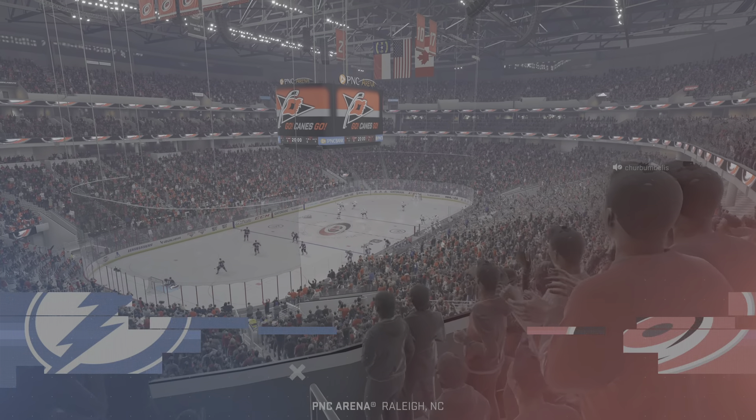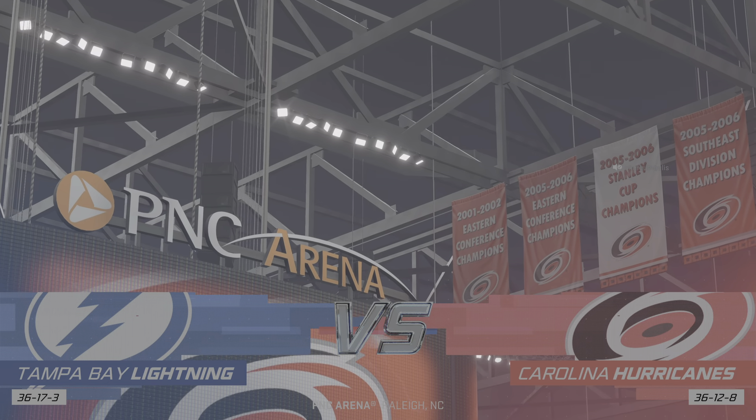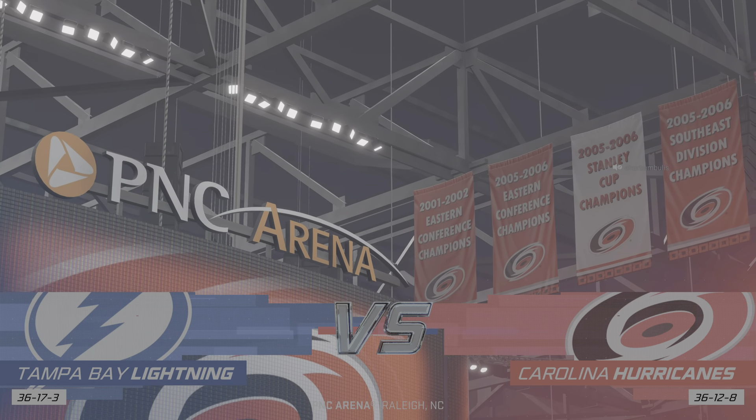Good thing you're sitting down and ready to go for this one. Eastern Conference hostilities renewed and we've got you covered here on EA Sports.